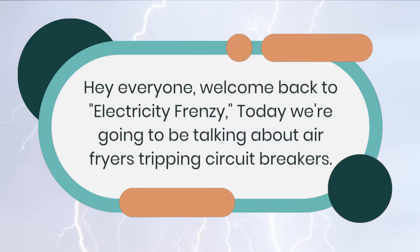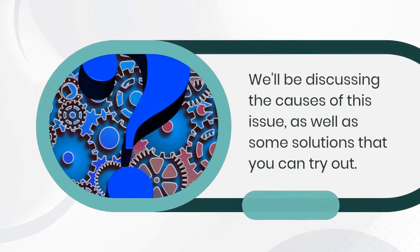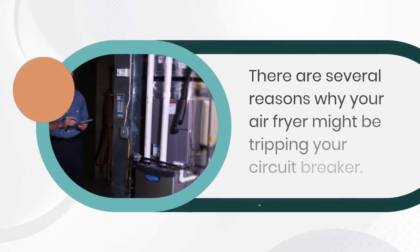Today we're going to be talking about a common problem that many of us face in our homes: air fryers tripping circuit breakers. We'll be discussing the causes of this issue, as well as some solutions that you can try out.